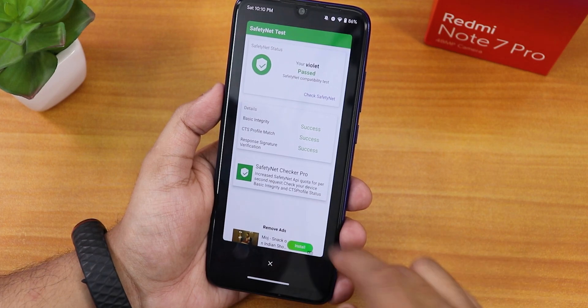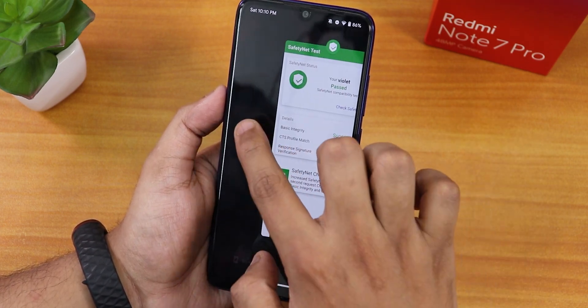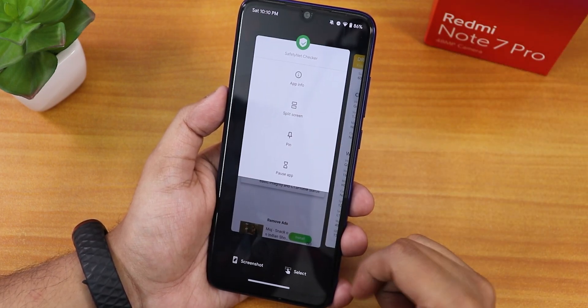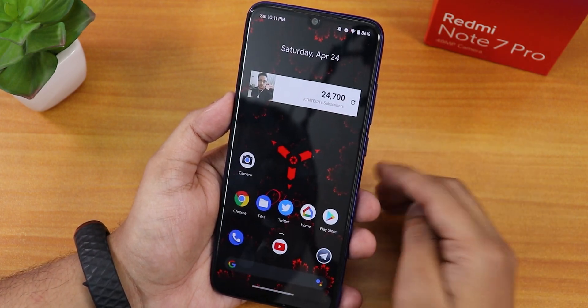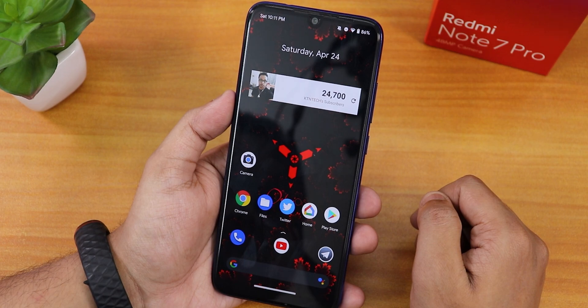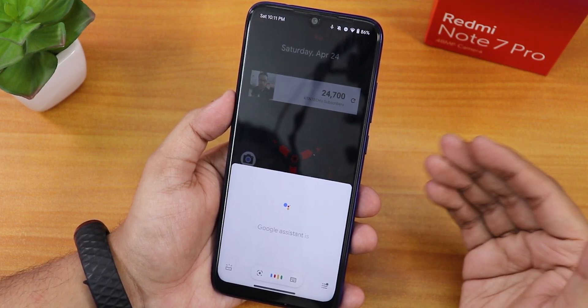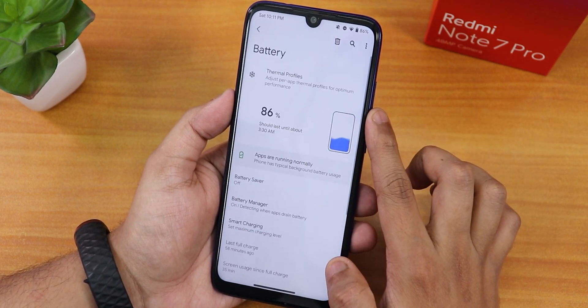In the recents panel you can take a screenshot, select text, clear all apps, or enter split screen mode. Google Assistant works fine — you can swipe to open it or use the 'Hey Google' voice trigger, and it responds correctly.